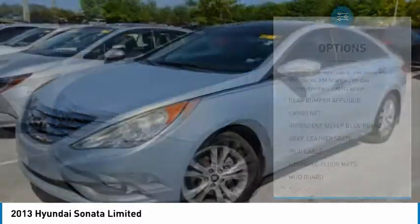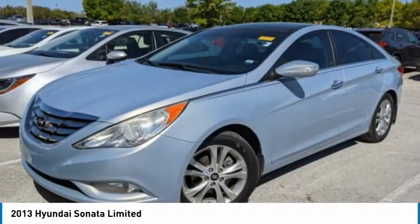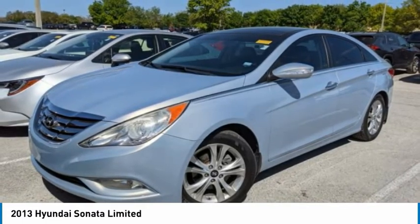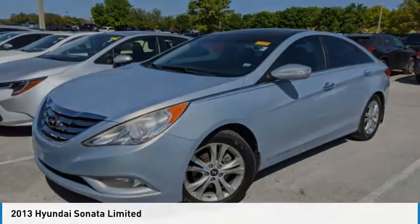Daytime running lights, engine immobilizer, fog lamps, FWD. This vehicle offers reliability and good looks at a great price. So come in and take a test drive today.